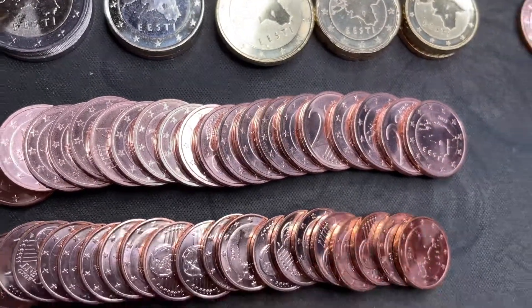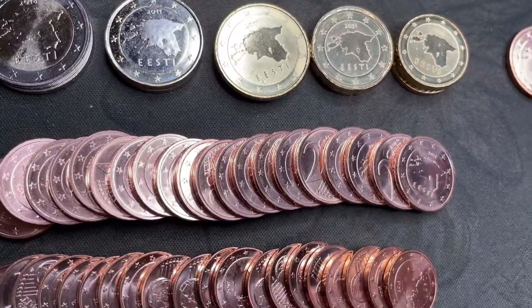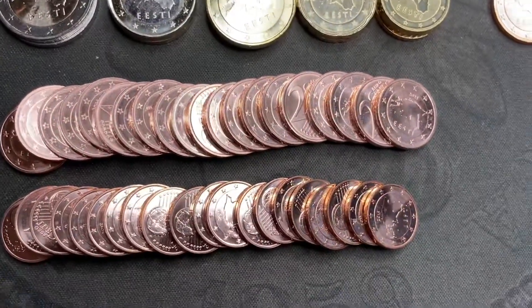I basically ordered as much as I could to keep it in the $8 shipping range, so all of this is just the euro exchange rate. I got some euros, some commemoratives up there, and I'll show you what I got.